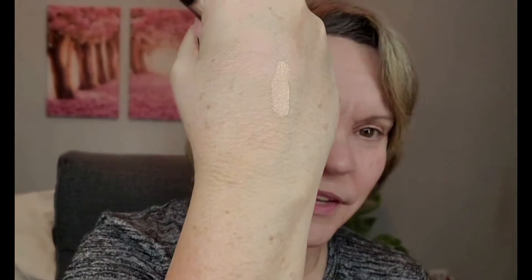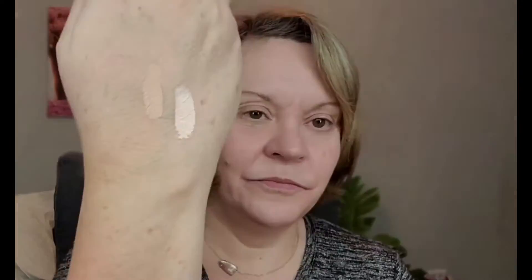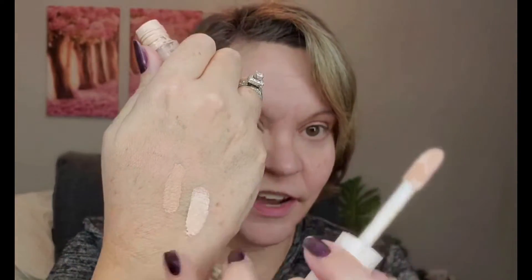Now I'm using the NARS Creamy Foundation in the shade Creme Brulee — they matched me at Sephora. You can see it's not as bright as the lighter concealer I was using before. The shade is much closer to my skin tone and it's working much better. After I correct it, I go in with a concealer that is close to my skin tone, matching my foundation.